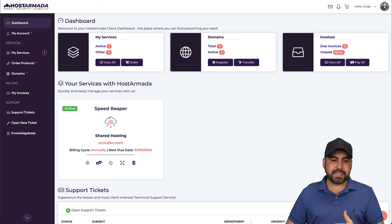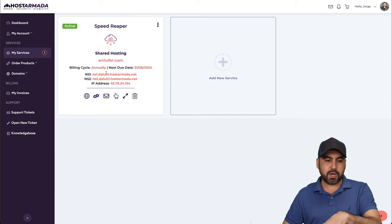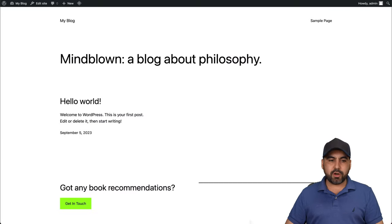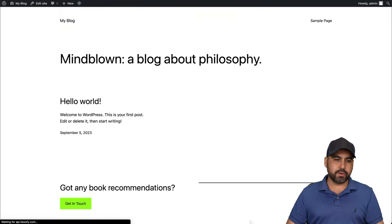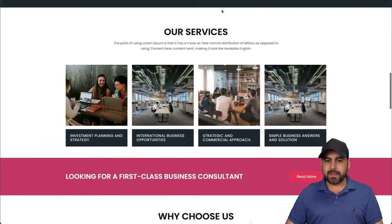Once you get one of these plans, you get a dashboard where you can view all your services, domains, and invoices. I can view my orders — I have a shared hosting plan for my domain, and I can see the nameserver information to connect through Cloudflare or use directly. I've installed a simple WordPress site and also a demo site in a test folder using the Host Armada website builder.